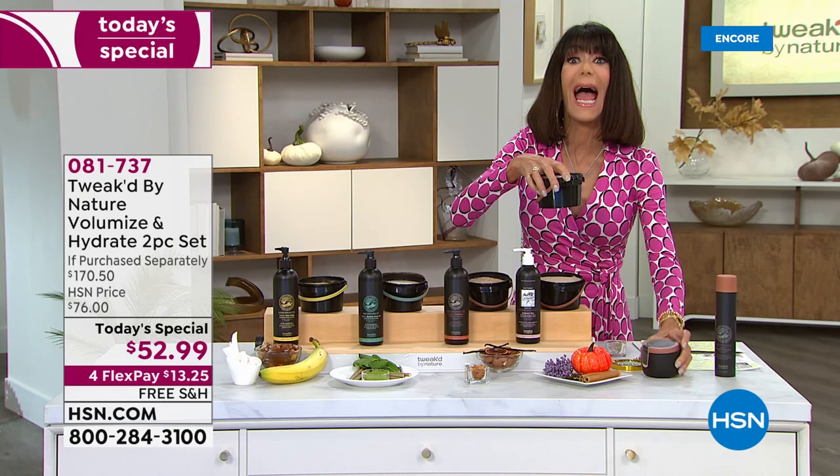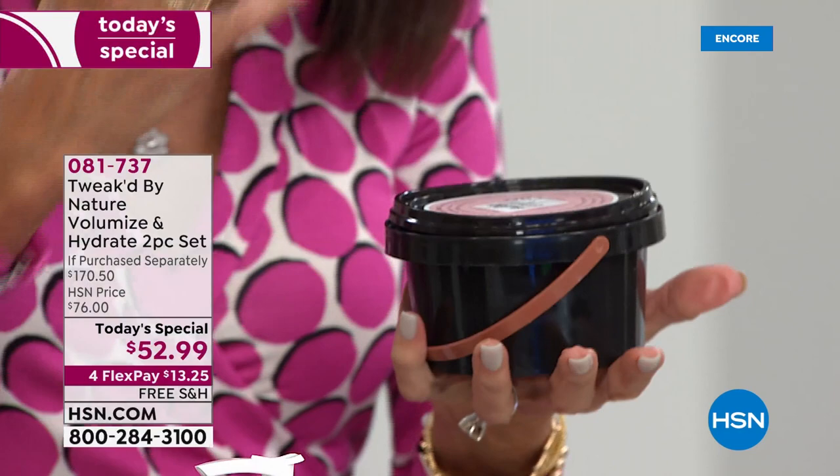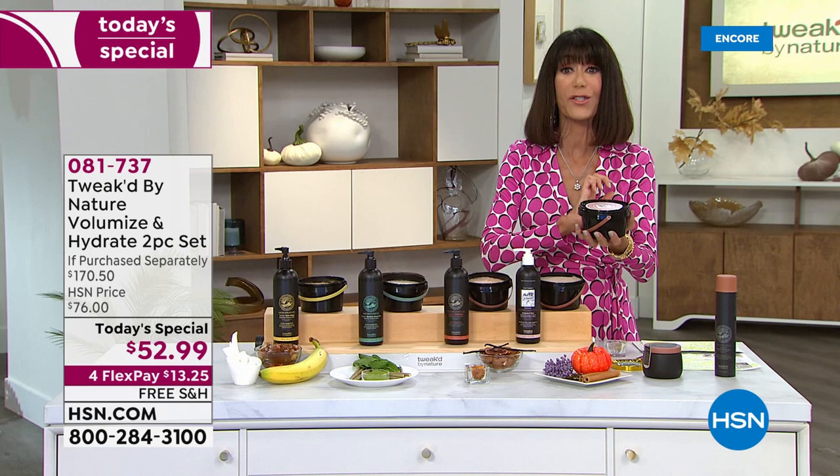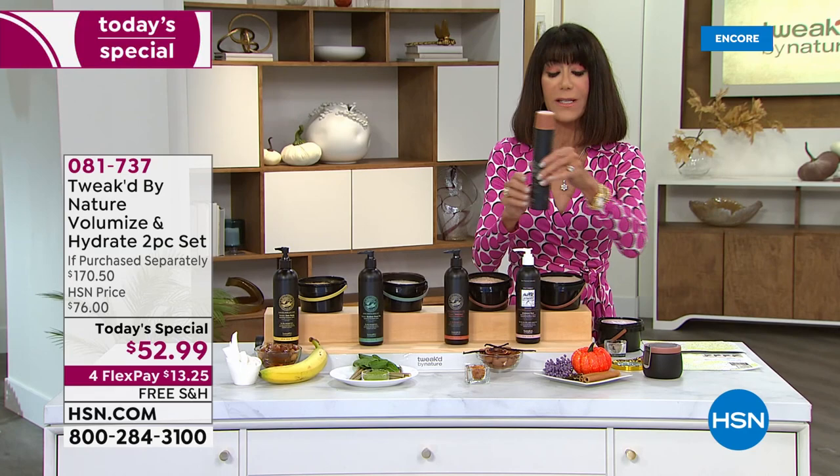Today you are going to get 16 ounces of a scrub that's going to really help remove the product build-up on your hair and on your scalp, and all the dirt and the oil and everything that lodges in your hair, and give you that 886% more volume. That'd be fabulous if we stopped there, but we're not.